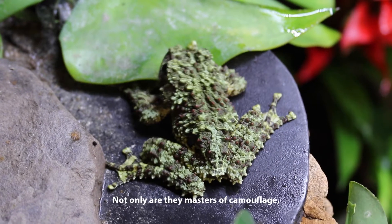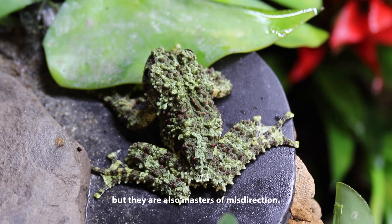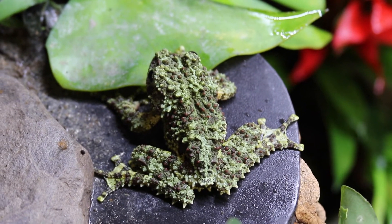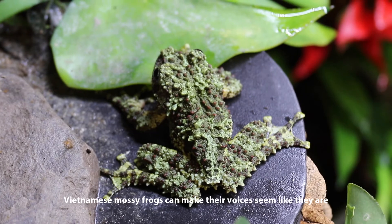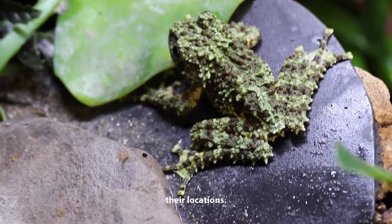Not only are they masters of camouflage, but they're also masters of misdirection. Vietnamese mossy frogs can make their voices seem like they're coming from 10 to 13 feet away, so predators can't pinpoint their locations.